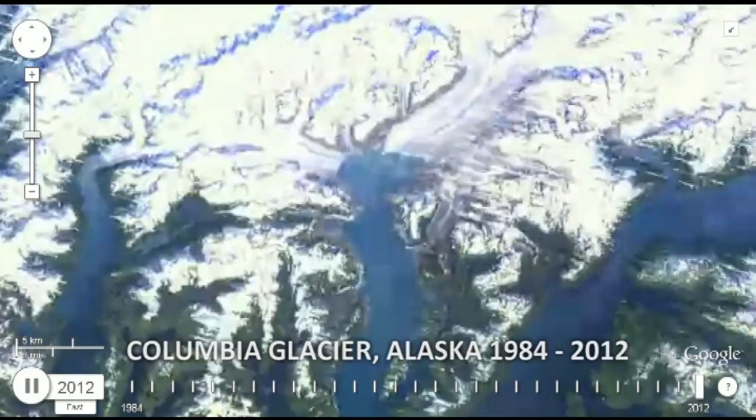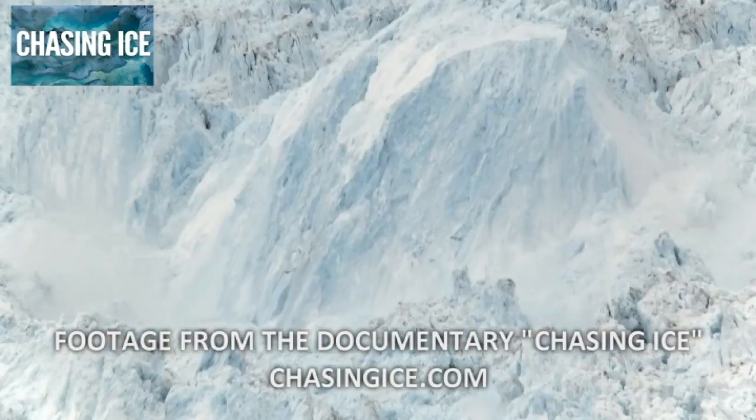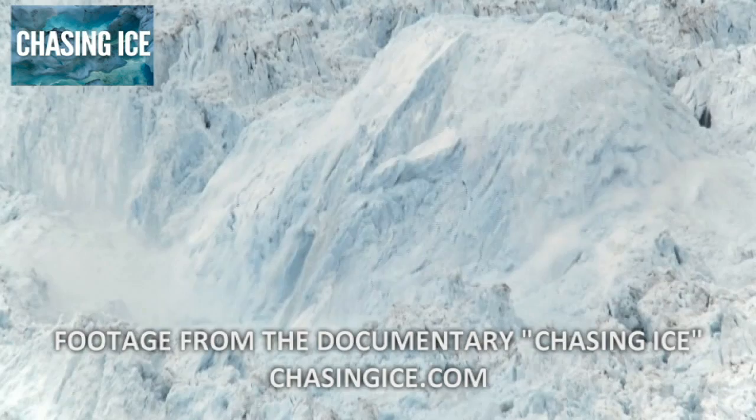Glaciers are regions of freshwater ice that have formed on land. They are also just one type of ice around the world that is melting at an unprecedented rate as a result of man-made climate change. But for the next few years at least, melting glaciers in the Arctic region are probably not going to be our biggest concern.